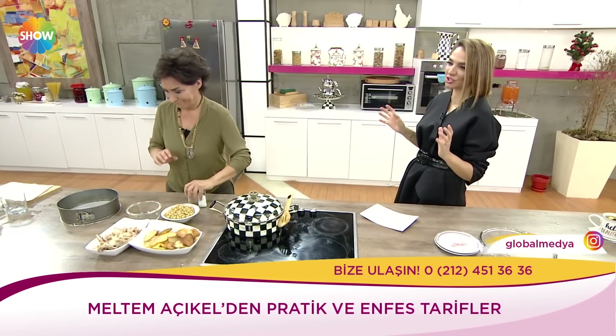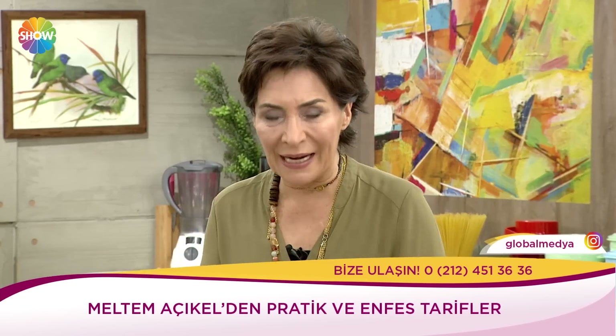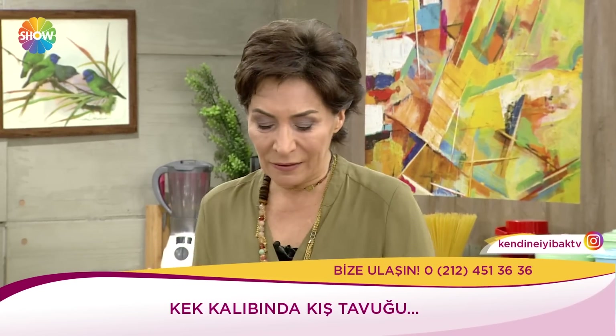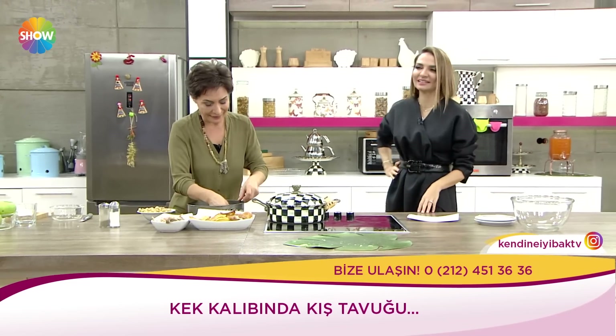Şimdi kek kalıbında kış tavuğu yapıyoruz sevgili izleyiciler. Geçtiğimiz günlerde yapmış olduğun lahana pastan o kadar çok konuşuldu. Seyircilerimiz de aynı tepkiyi verdiler, 'ne anadan pasta mı olur' diye. Bugün de kek kalıbında kış tavuğu yapacağız. Bu yapacağım malzemelerle yazın böyle bir yemek yapsan biraz ağır gelebilir. Ama kışın vücudumuz nohut yemek istiyor, pilav yemek istiyor, tavuklu pilav yemek istiyor. İşte bunların hepsini aynı kek kalıbında buluşturacağız.